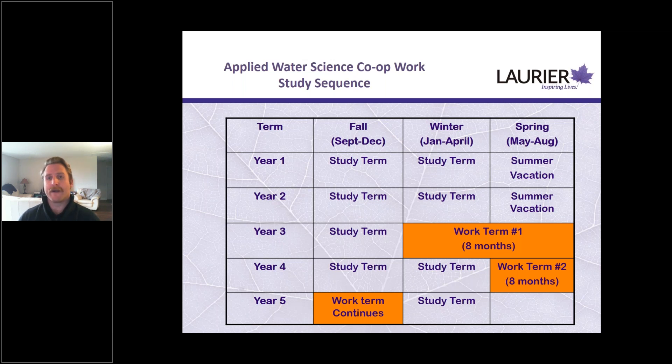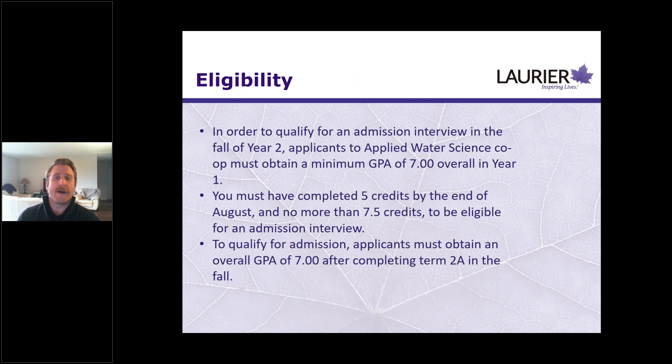You stay at one employer for the full eight months, though you can go to a different employer for the second term. Note that the applied water science program does extend your program by a year. For eligibility, you need a 7.0 GPA overall in your first year, at least five credits and no more than 7.5 credits by end of August. You also need to maintain that 7.0 through your fall second-year semester, so admissions decisions aren't given until January of your second year.